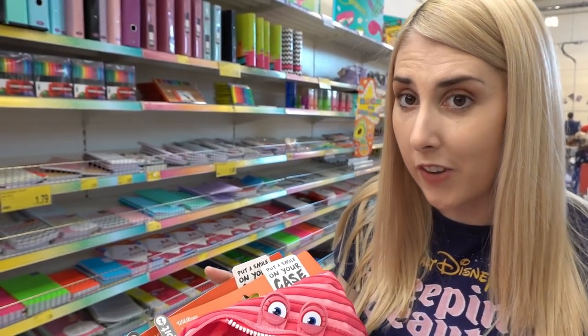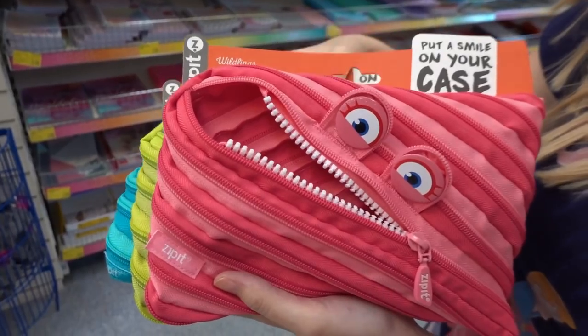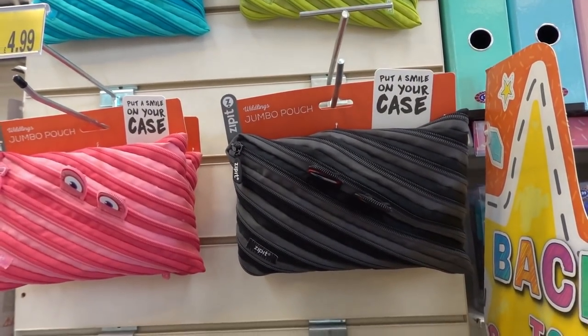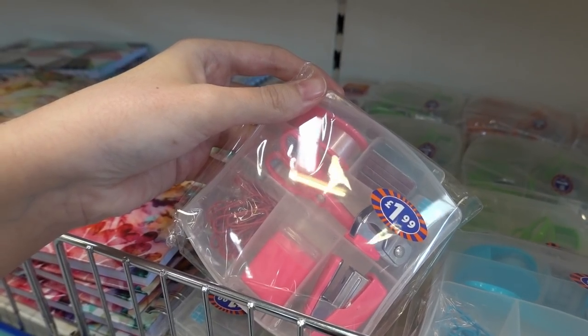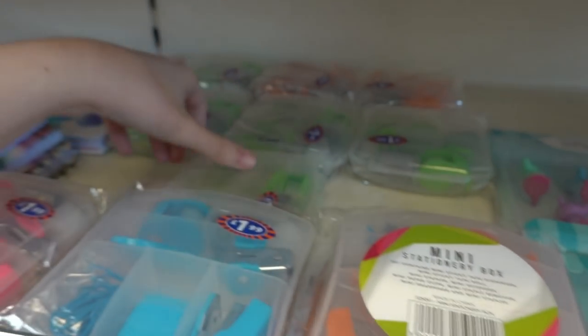These really funky pencil cases are shaped like monsters — you can get them in pink, green, and blue, and they also have a black one up there. They're £4.99 each. Stationery accessory boxes for £1.99 each, available in pink, blue, orange, and green.